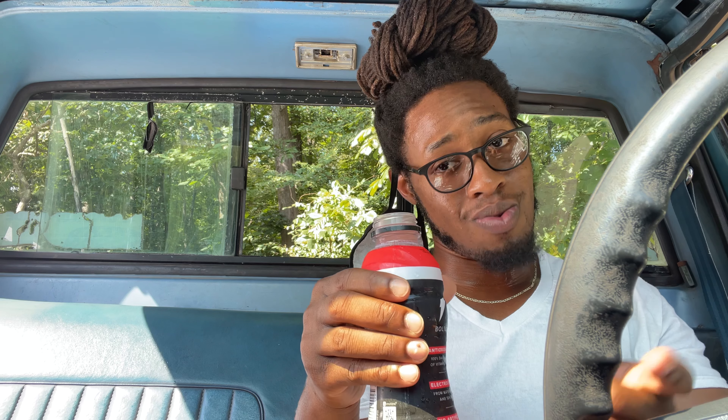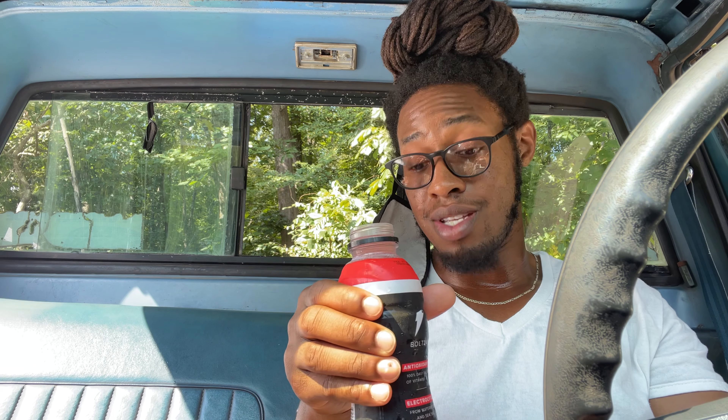Ooh. That smells good, but I don't like watermelons in real life, but I like watermelon candy and watermelon flavored stuff. And this is watermelon strawberry — that smells good, y'all.